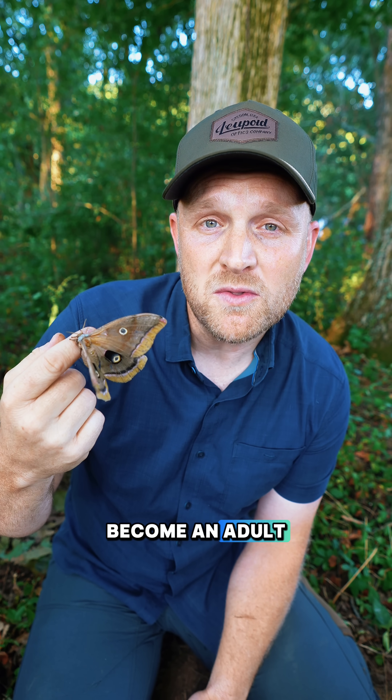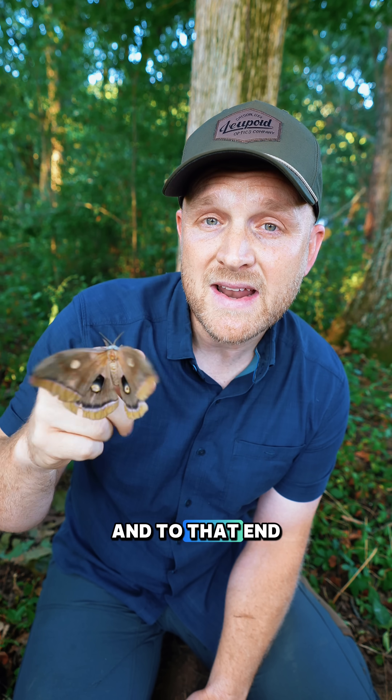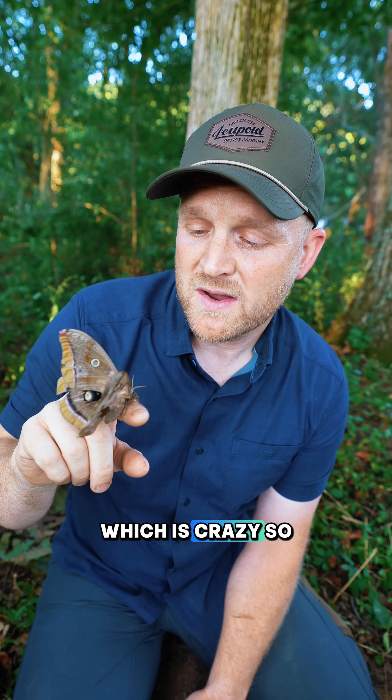Basically, once they become an adult, their only job is to find a mate and pass on the next generation. And to that end, males can sense females like this one from miles away, which is crazy.